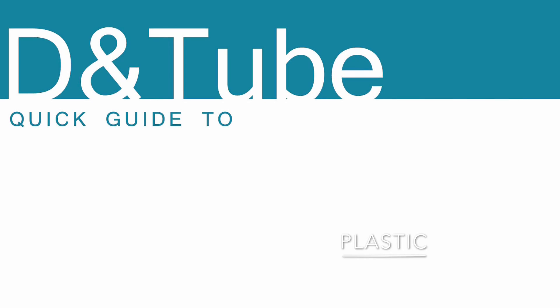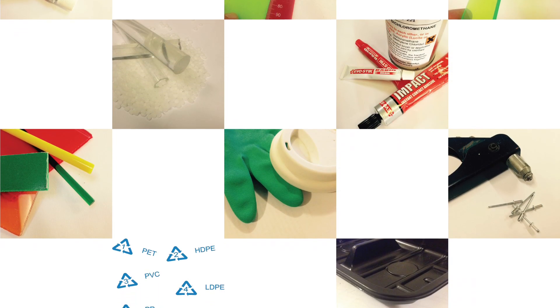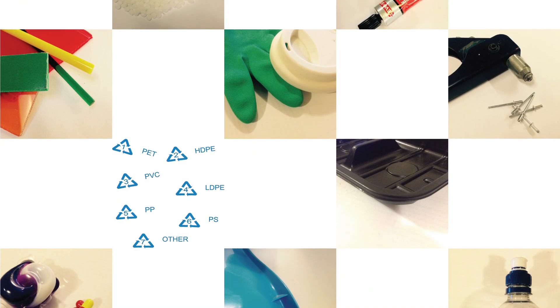Welcome to D&D Tube's Quick Guide to Plastic. Let's get started! There are two types of plastic: thermo and thermoset.